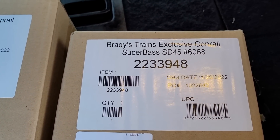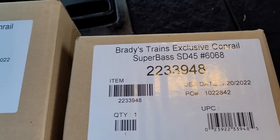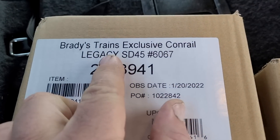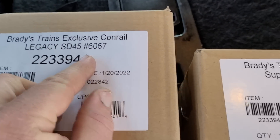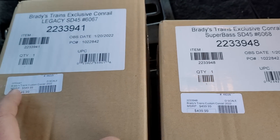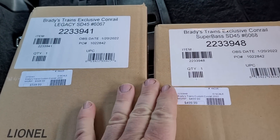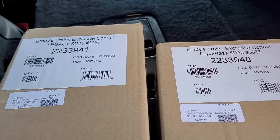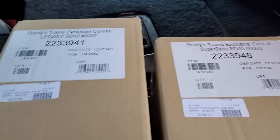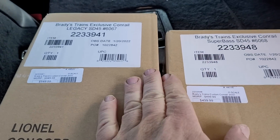As you can see, both boxes say Brady's Trains Exclusive Conrail. This one's the Super Base, and this one's the Legacy Powered Unit. According to Mr. Brady, he only had 40 sets made. Another interesting thing is I met fans of the channel while I was at the store - one of them was a Conrail guy. He saw what I was buying, I told him why, and he actually bought a set too.